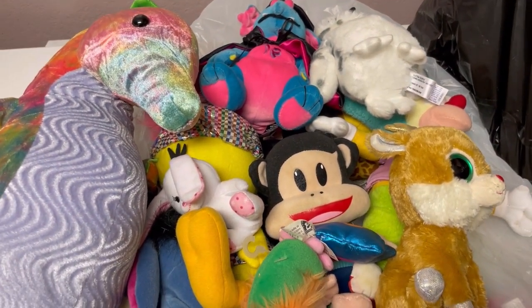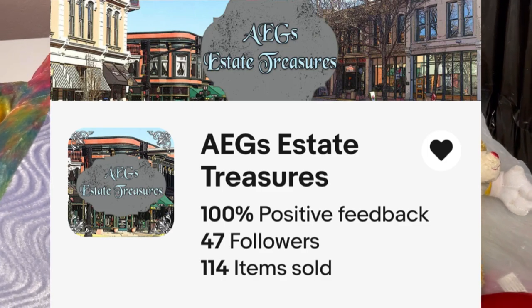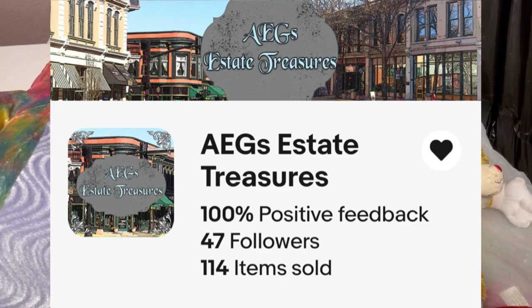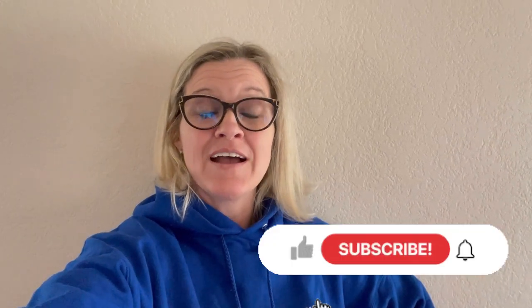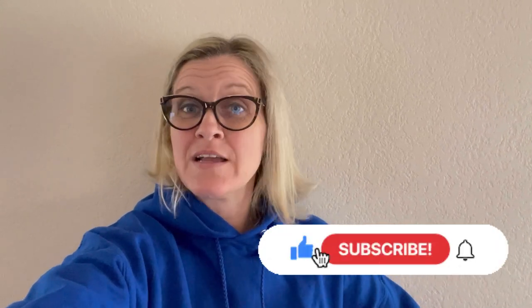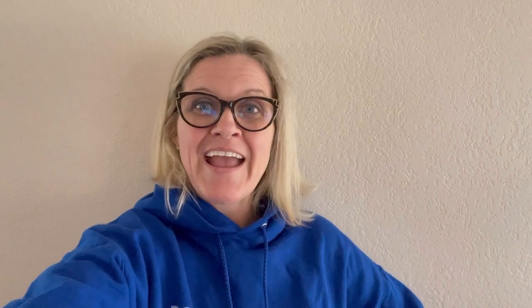This box came from Sheila — this is her eBay store, AEG's Estate Treasures, and she is going to be listing reseller boxes. Make sure you go down and check out AEG's Estate Treasures — I will have her link down below. She is doing some reseller lots, so follow her store. Thanks so much for being here, thanks for watching.